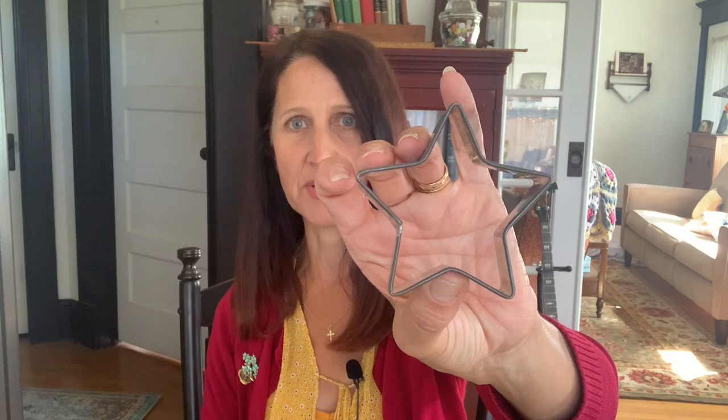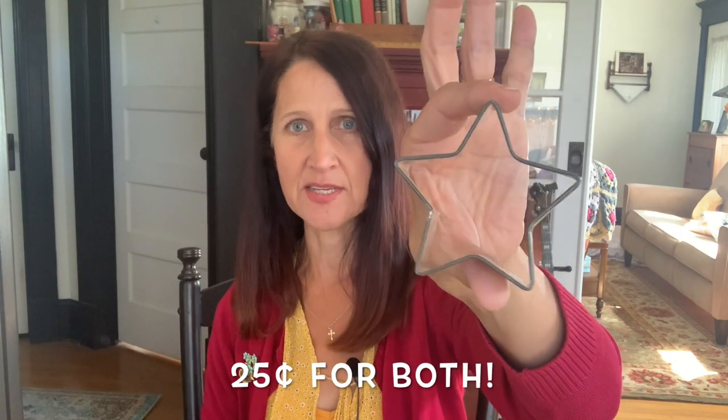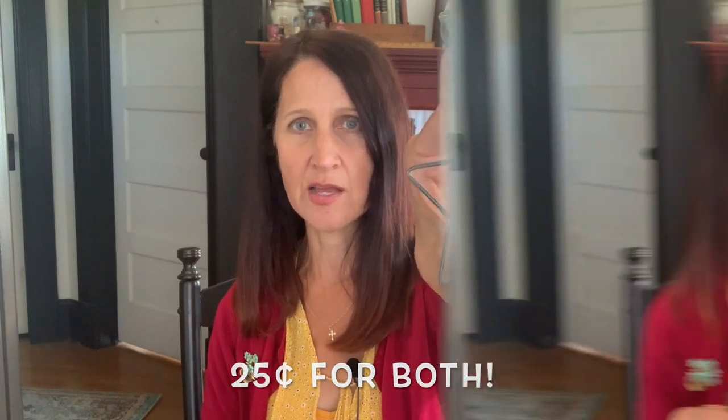I also got these two cookie cutters — a little red Christmas tree and a little star. These are always nice for display for many different seasons: Christmas, Fourth of July. If you hear that heavy breathing, it's my dog — she loves the sun.